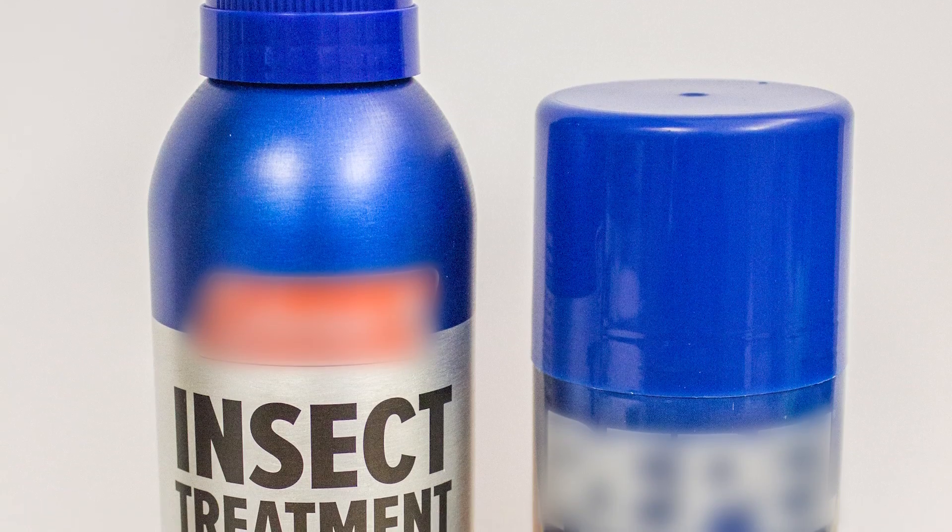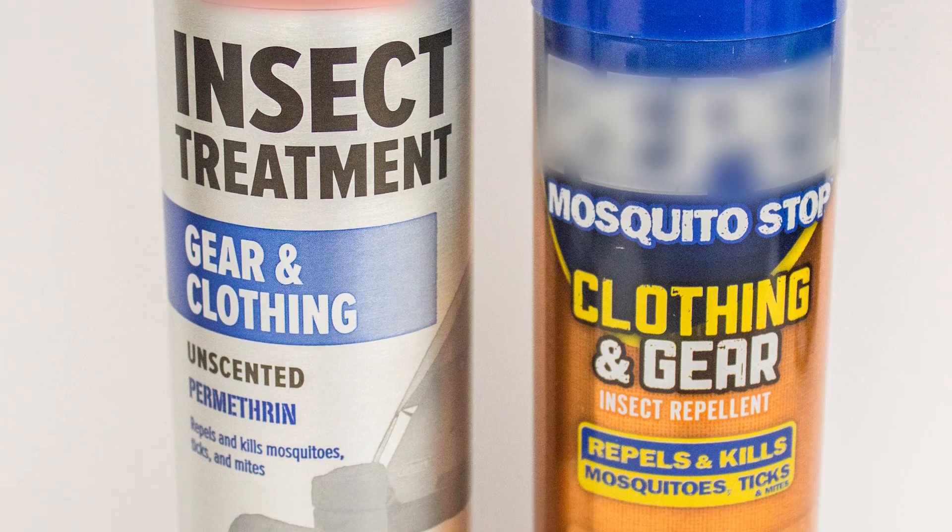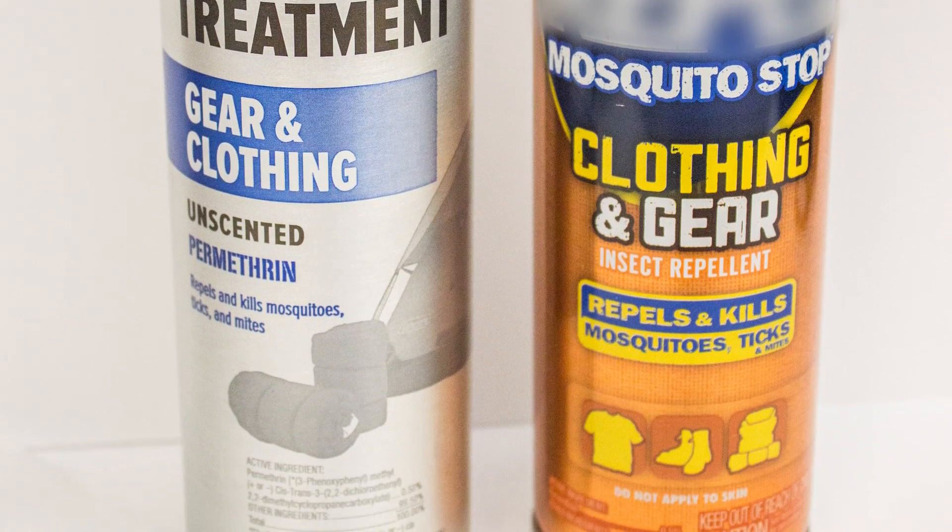In addition to DEET, insect repellents containing permethrin are also highly effective at protecting you from tick and mosquito bites. Permethrin is not only a repellent, but also an insecticide that kills insects and ticks on contact.